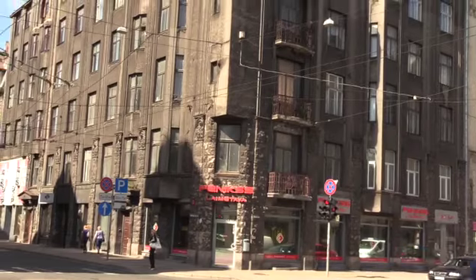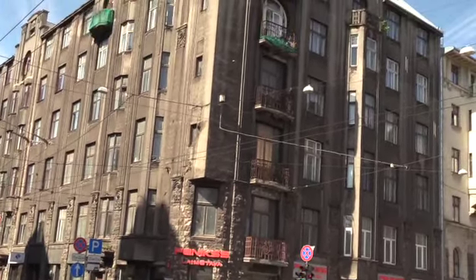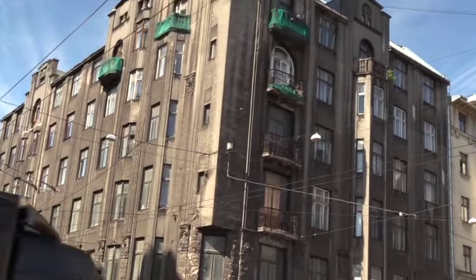I don't know if this gray, ominous building is Art Deco or not, but they sure didn't have to anticipate what pollution would do to the outside of it.